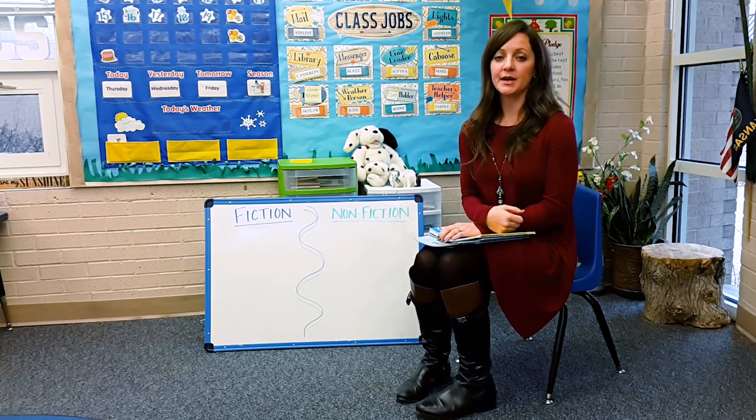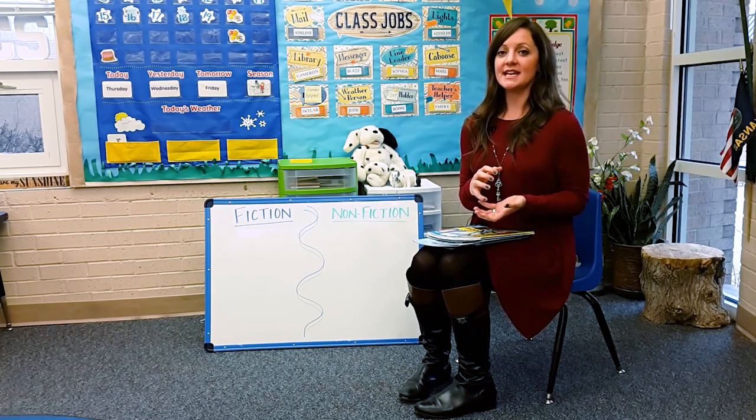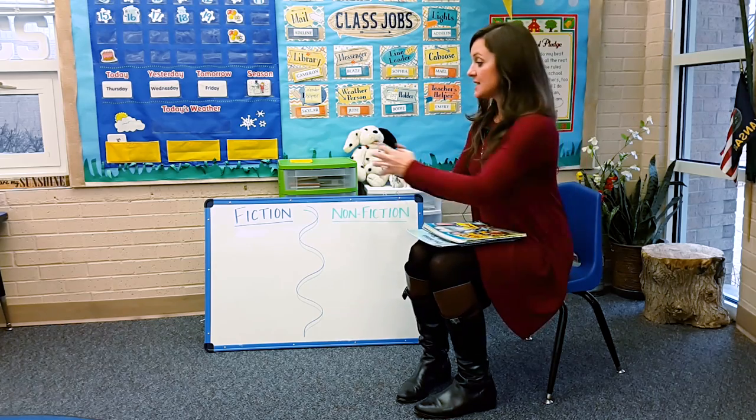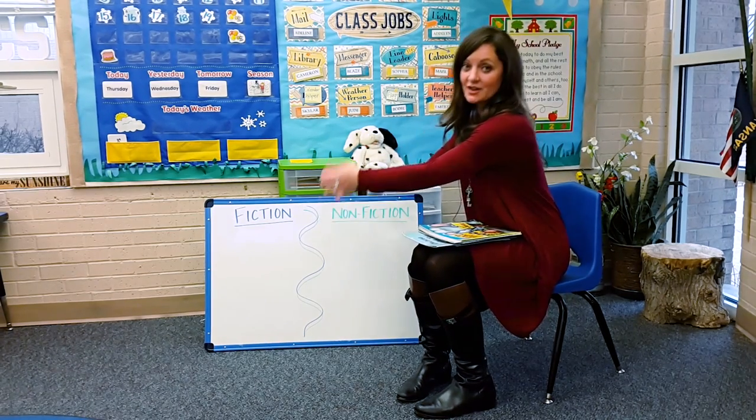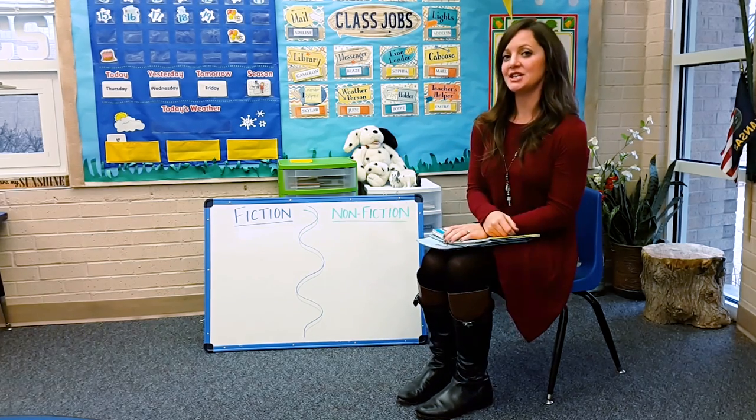Realia — these are things around your classroom that the kids can hold, touch, and feel. Things that they can say, 'Hey, I grabbed this — is it fiction, fantasy, or is it nonfiction, it's real?' I start teaching that way.